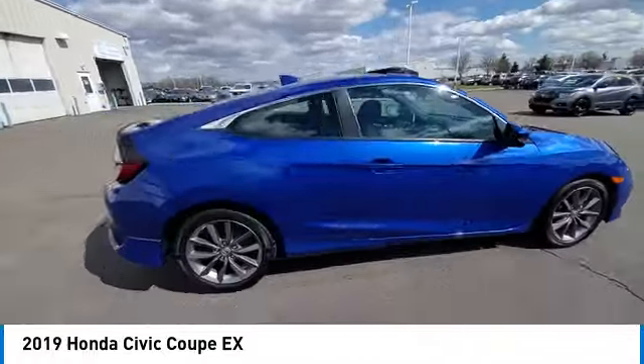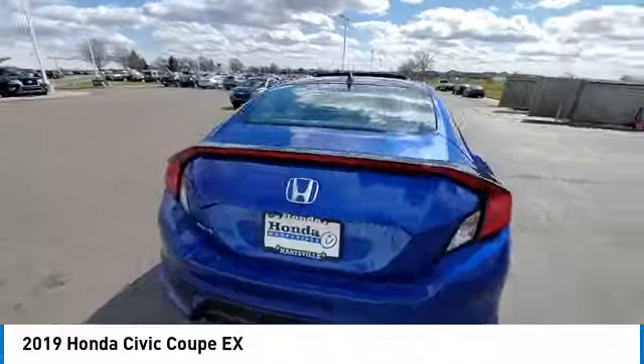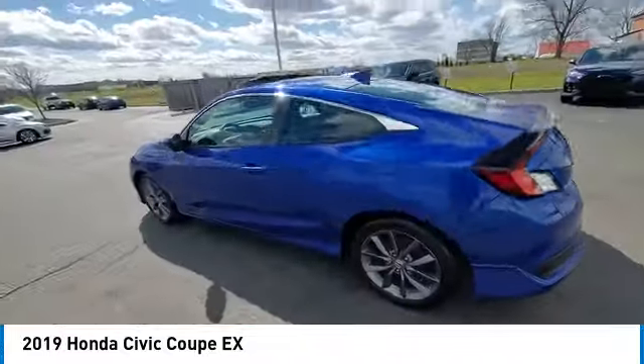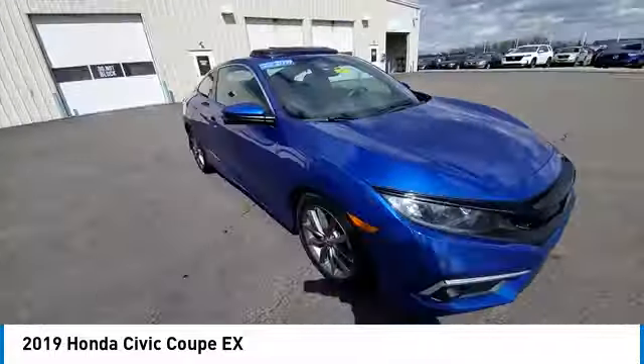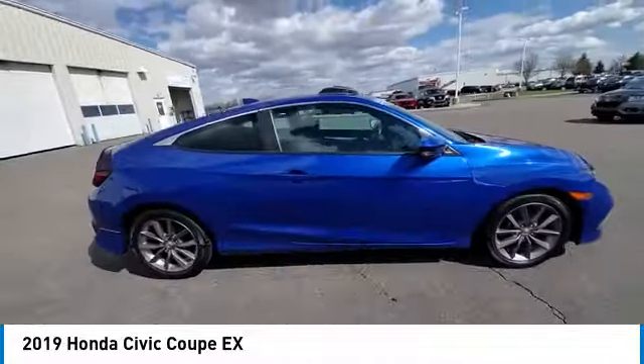Turbocharged, heated mirrors, aluminum wheels, brake assist, daytime running lights, fog lamps, front-wheel drive, four-wheel disc brakes, variable speed intermittent wipers, smart device integration.